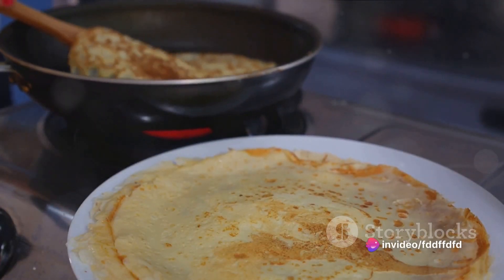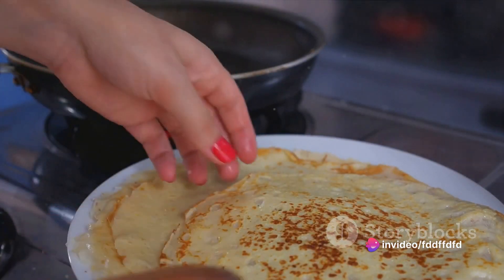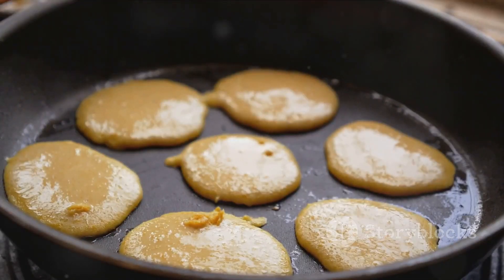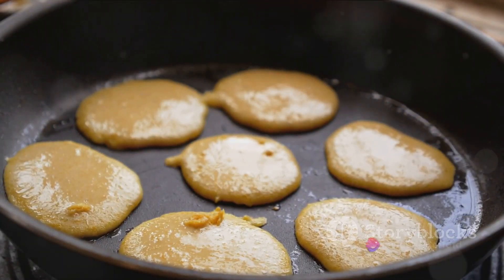Heat a non-stick skillet or griddle over medium heat. Drop a quarter cup of the batter onto the hot surface. Cook until bubbles form on the surface, then flip and cook until golden brown. Repeat with the remaining batter, and voila, you have a stack of homemade delicious pancakes.